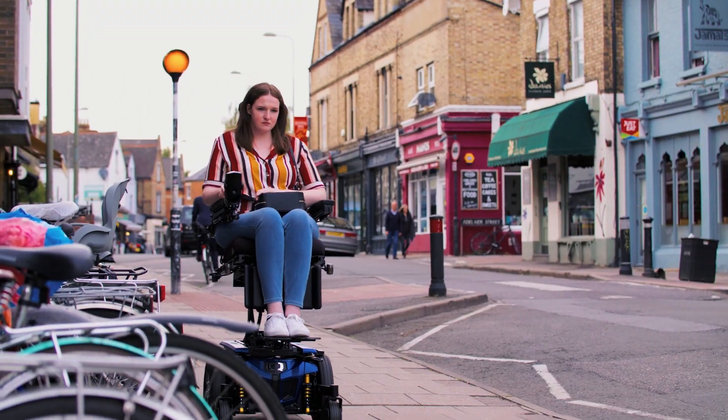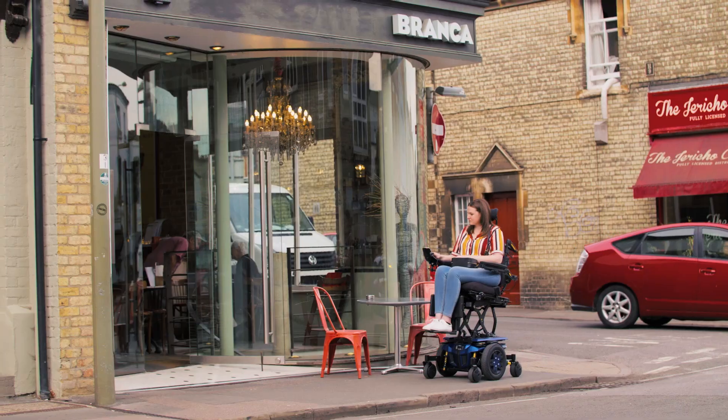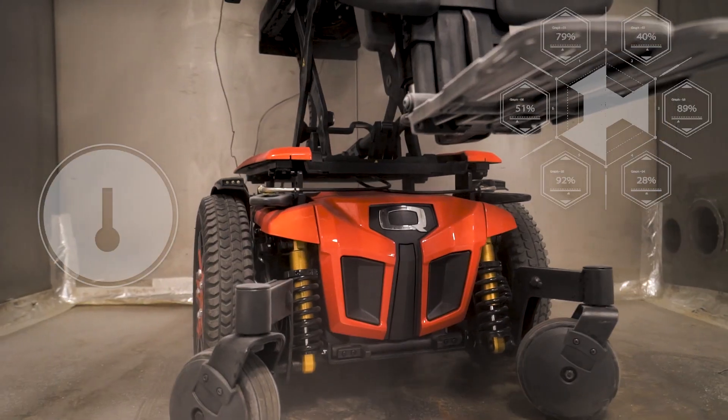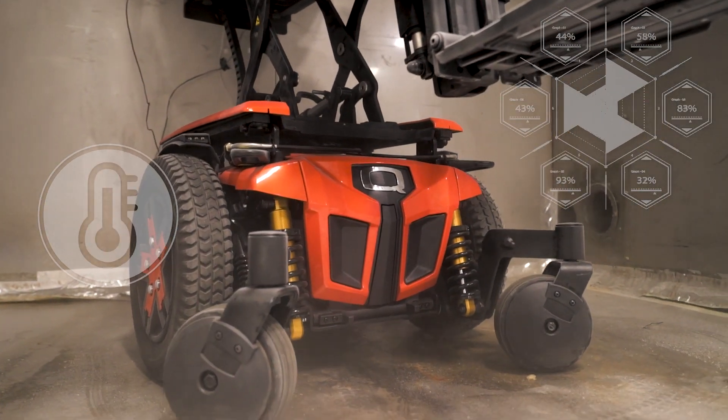Power chair users live all over the world, so Quantum assesses its products through climate testing. We expose chairs like the Edge 3 with iLevel to extreme hot and cold temperatures to simulate these harsh environments.